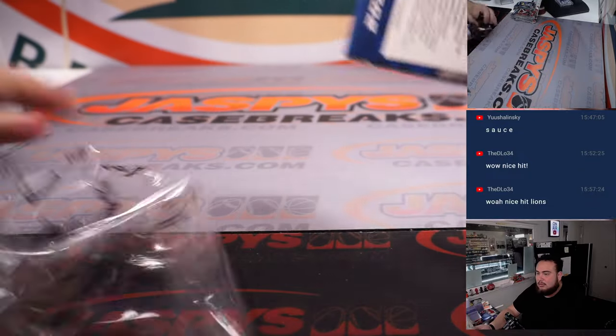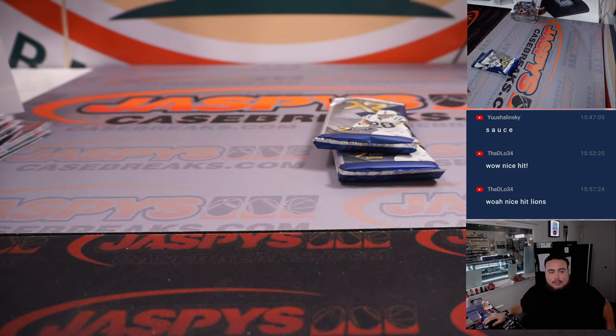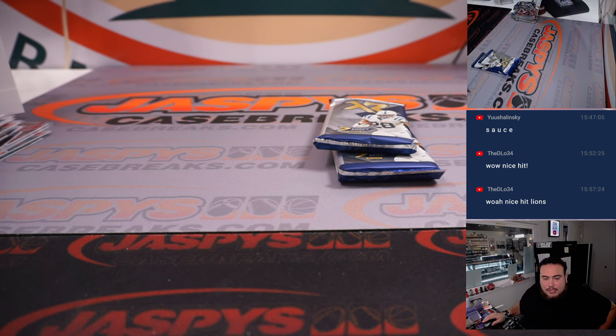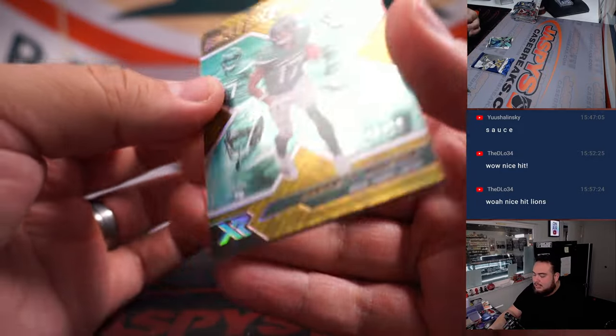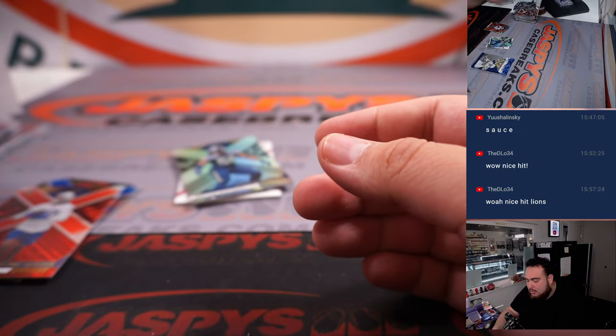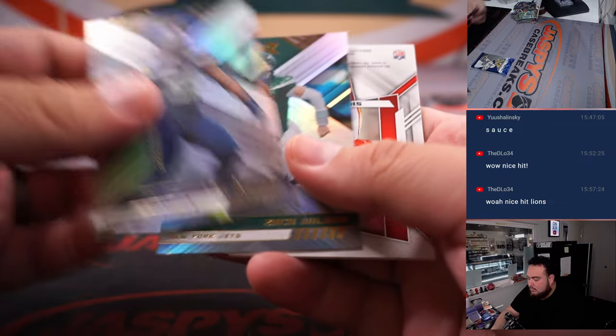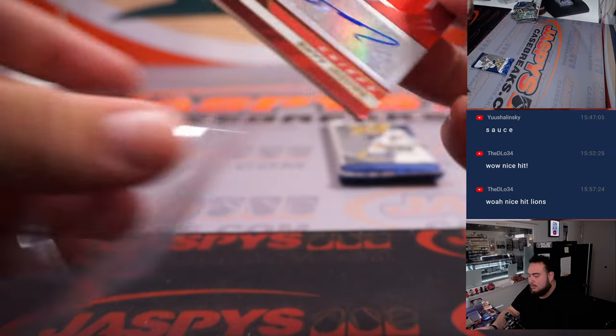Alright, last one here, folks — here we go. Coming up next is Spectra. We got a to-10 Rookie Expose Garrett Wilson — that's Jets going to Matt Johnson. Kyle Pitts to 199, Jelani Woods to 249. Skyy Moore RPA there, that's for the Kansas City Chiefs — Chiefs is Brandon.